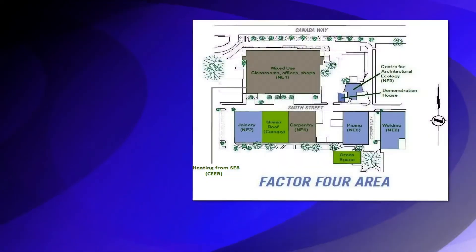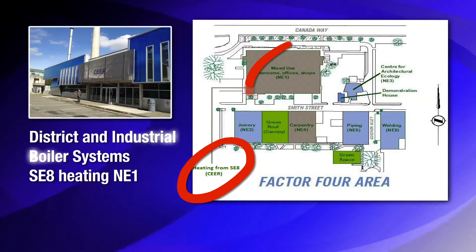In the future, we at BCIT expect that the study of energy will become an ever more central part of studies here at BCIT. The reason for that is the development of LNG and a number of the energy projects that are on the agenda of the current provincial government. Thank you very much.